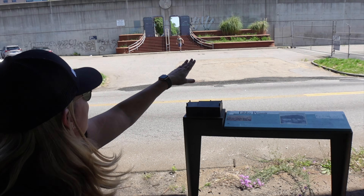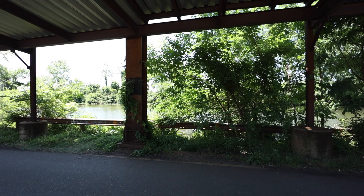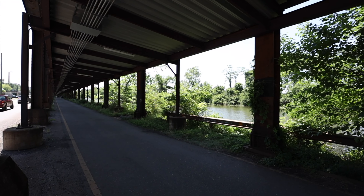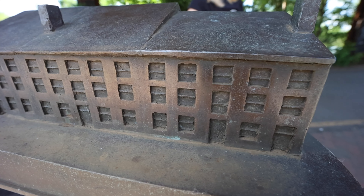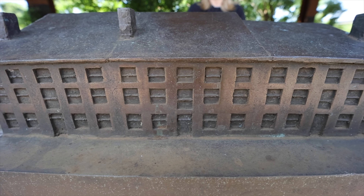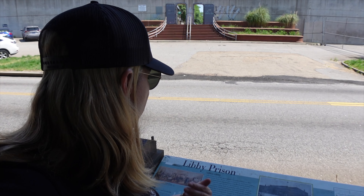Behind me is Tobacco Row, and you can see its significance right here along the James River — a great place to load goods and people on and off, and to trade through the waterways. Across from the location on 20th and Cary Street is a recreation of the building. You can see it looks a lot like that Holocaust Museum building — a tobacco warehouse with three stories. There's also a good map that talks about the great escape, where the Union officers found tunnels and were able to make it out of the prison.